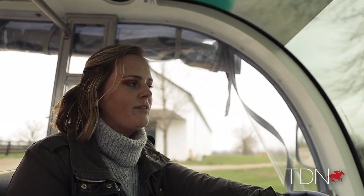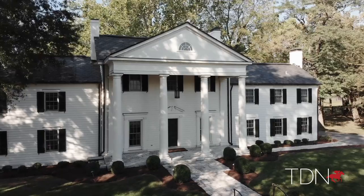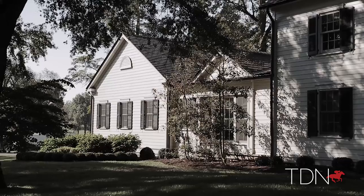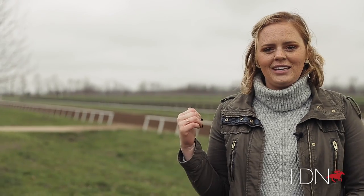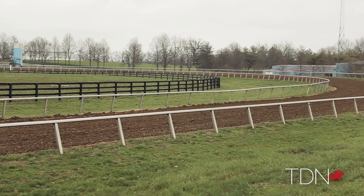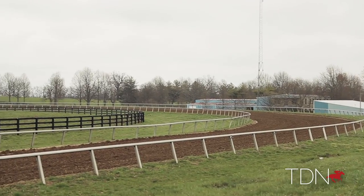At Spendthrift we have about 60 people on our full-time roster for our staff. We have 18 of them in our main office, which includes our accounting division, our stallion team, and our marketing team. The rest would be on the farm. Behind me you can see our training track, which opened around August of 2019 — something we're really excited about. This past year we broke all of our yearlings on it before they were shipped down to Ocala.